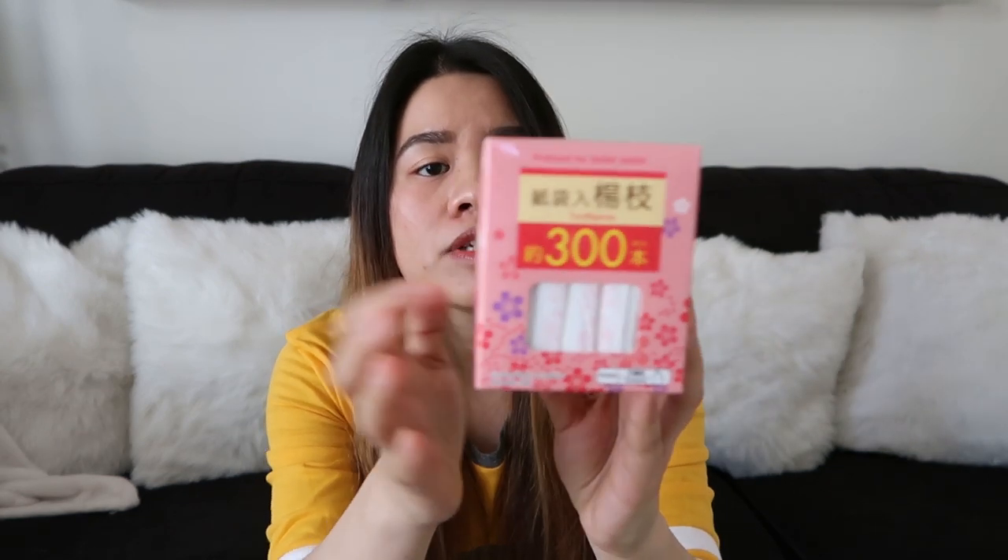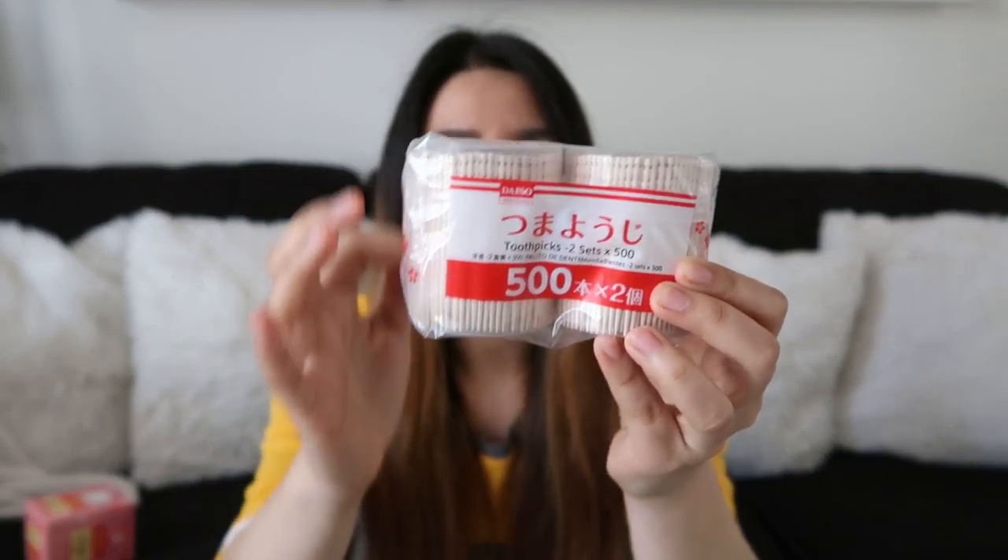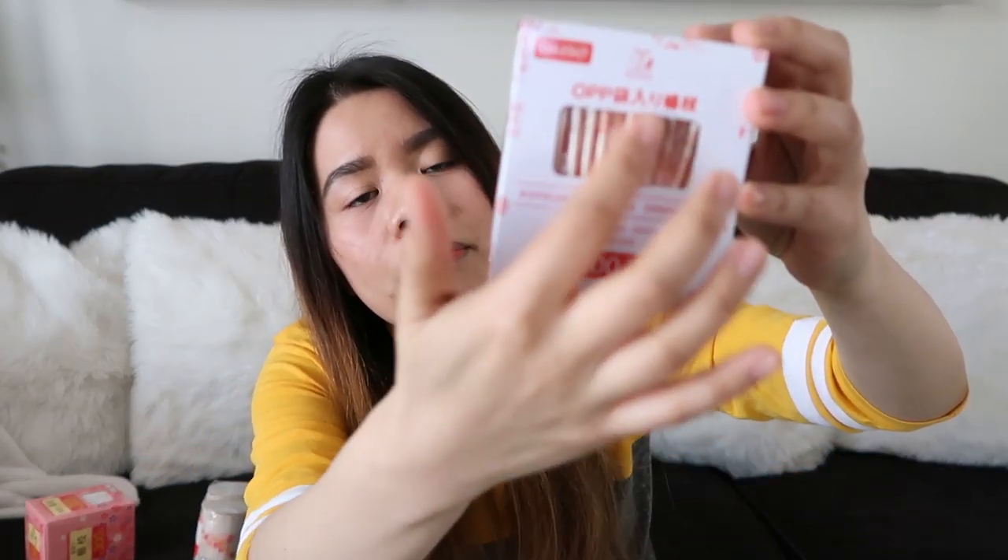Ang next item na ipapakita ko sa inyo, guys, is bumili ako ng maraming toothpick. Kasi gusto ko yung toothpicks sa Japan — especially this one, 300 picks na siya, tapos naka-individually pack siya. Nilalagay ko siya sa wallet ko kasi minsan pag kumakain ako may something sa ngipin ko, kaya maganda talaga na may toothpick ka. Although yung mga restaurants naman here in Japan meron silang toothpick, pero maganda pa rin talaga meron ka sarili. Ito pa yung isang klase na binili ko — nasa jar siya, 500 na piraso sa isang jar, and this one naka-individual packaging din siya.